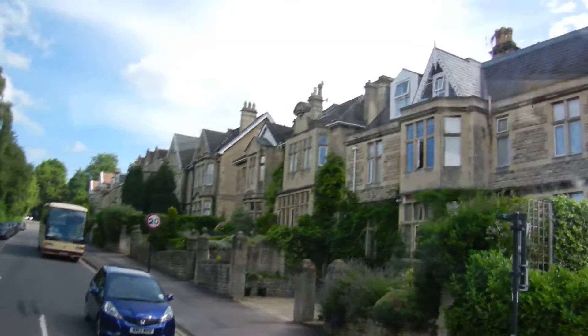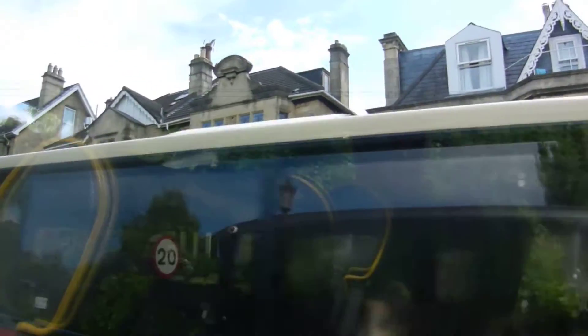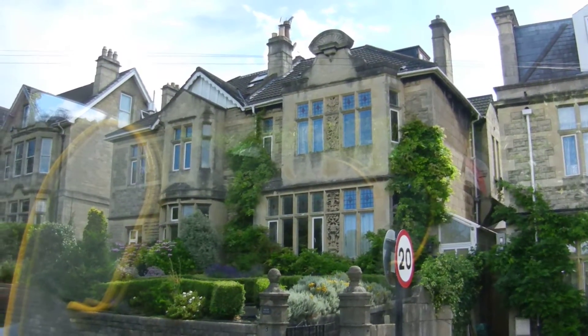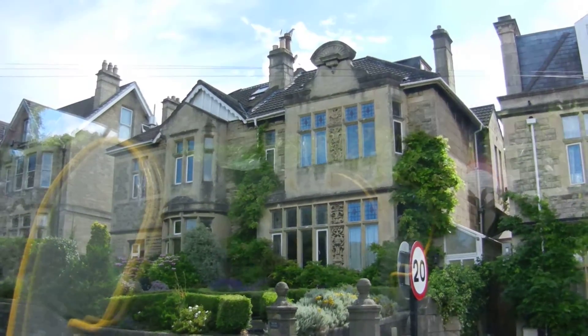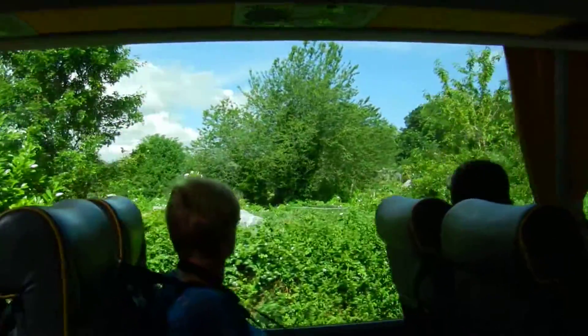As we're coming up here, over to the left we've got the allotments. I'll tell you why the allotments are there when we're having a look at the Crescent. They are some of the best allotments in Bath — brilliant fruit and veg.